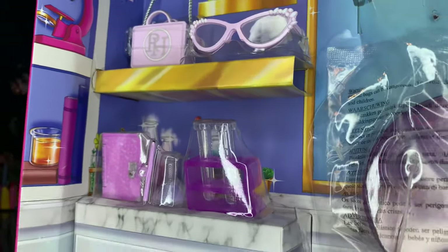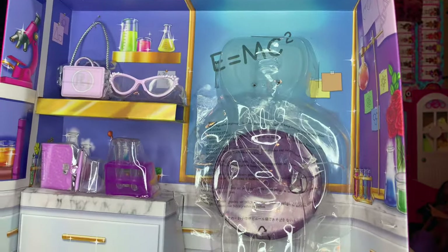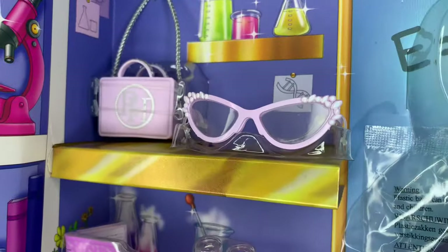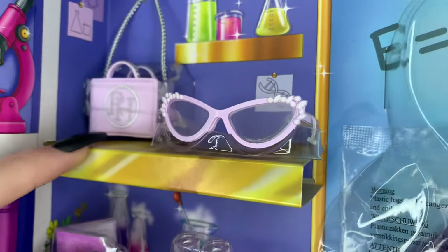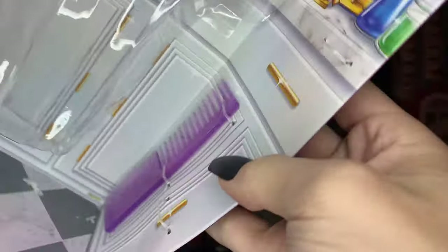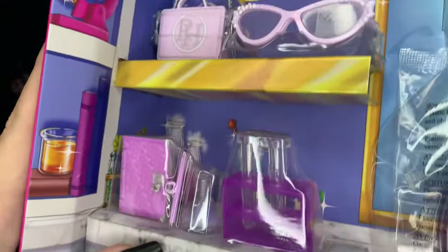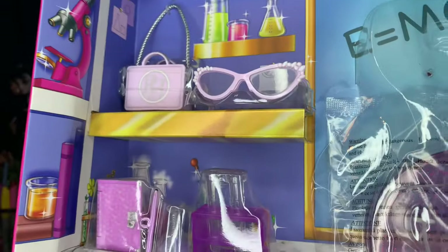Before I unbox the accessories, I just want to show you guys how cute they are in this little packaging. Her stand is packaged behind her. I love this little display of everything — it's such a cute little room. This gives me LOL OMG vibes from their peak, when they would come with the little rooms and stuff you could play with. Look at how cute all of her stuff is on this little shelf. That's a diva down. You can definitely get crafty with this.